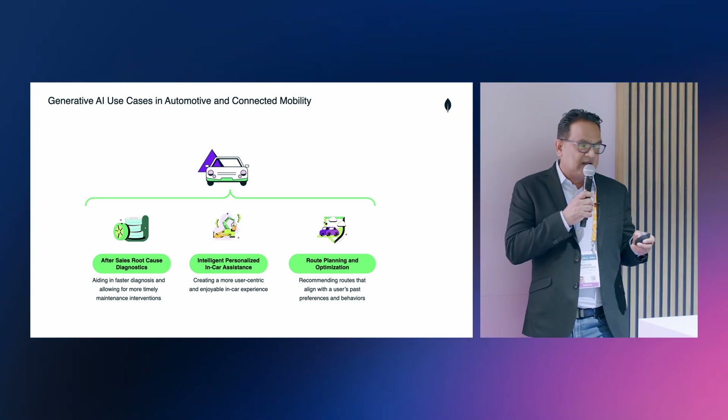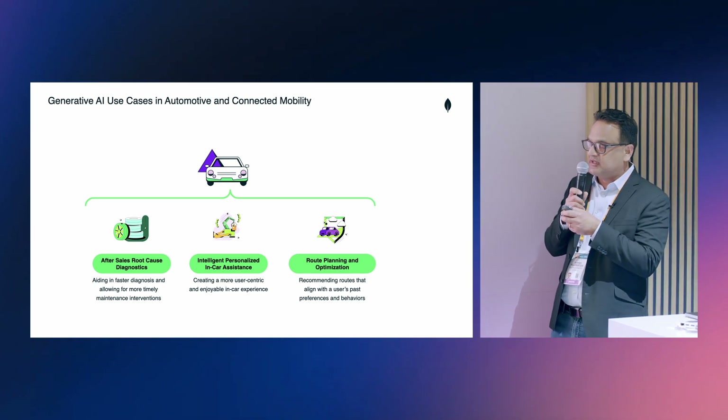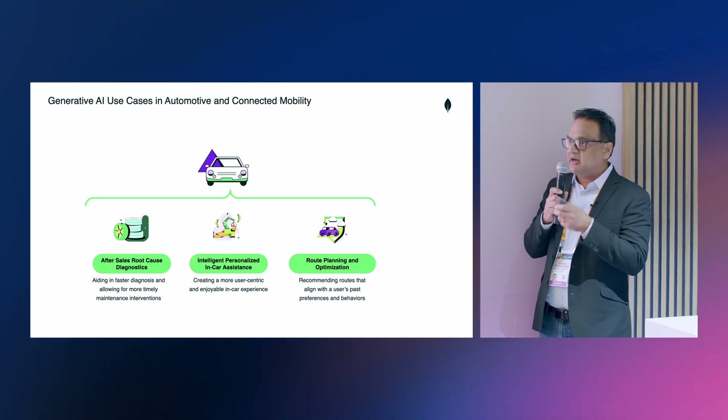Hamza is going to go into detail about how these use cases come together with the MongoDB and AWS partnership.